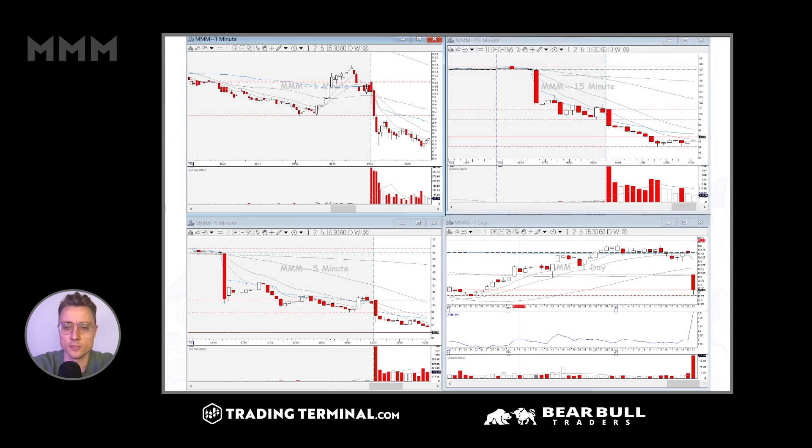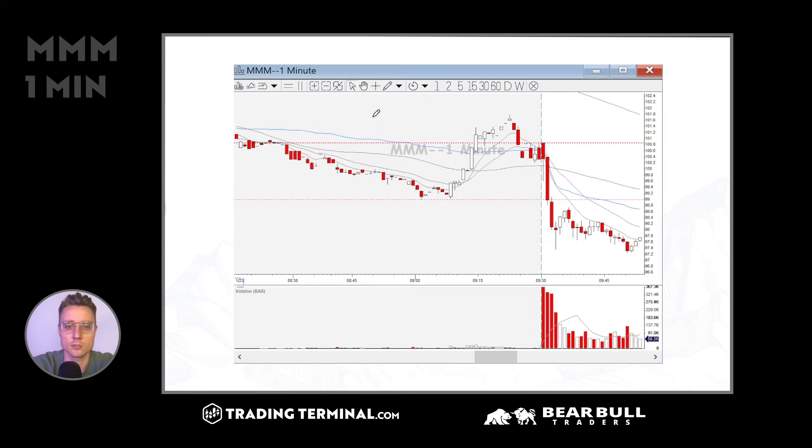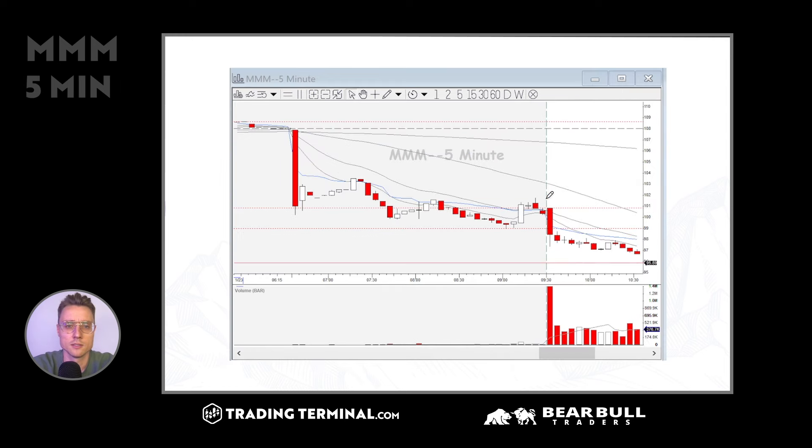Triple M also had earnings — a very significant gap down. In the pre-market we saw some late pre-market rejection signals. I think it would have been a pretty valid entry for a short. I did not take it. I thought it might have been a little bit extended — it moved already $2 in the opening range, so that might have been a little bit too much, but the bias was still fine. Sometimes as a trader you can have the correct bias; however, it might still be hard to find an entry.